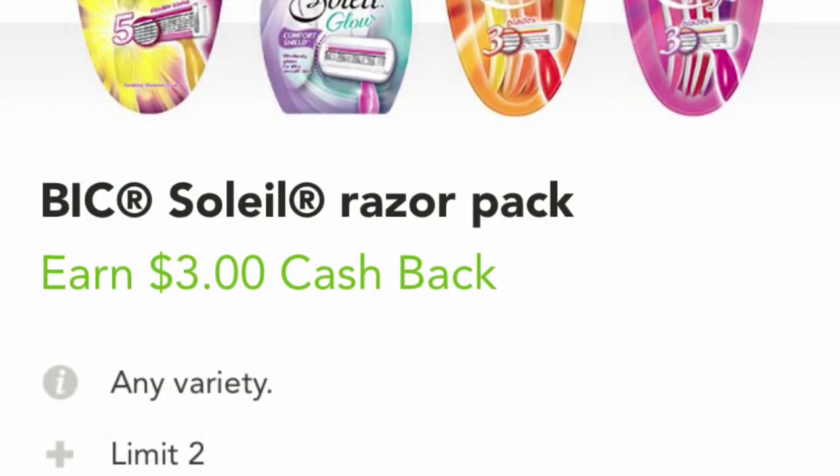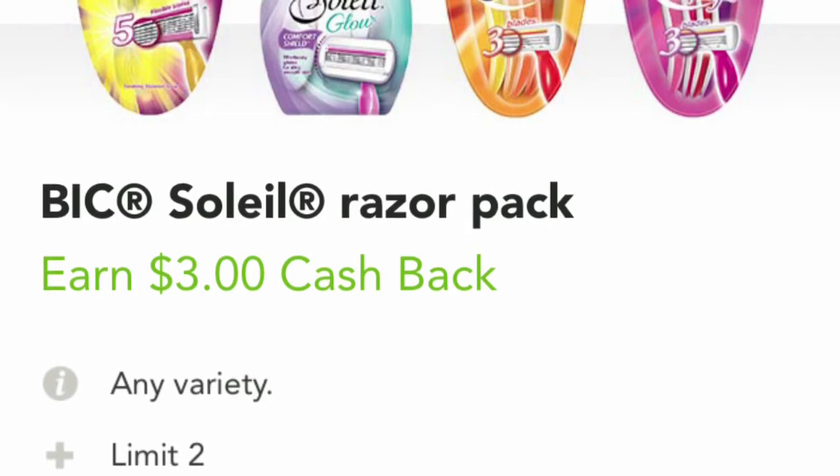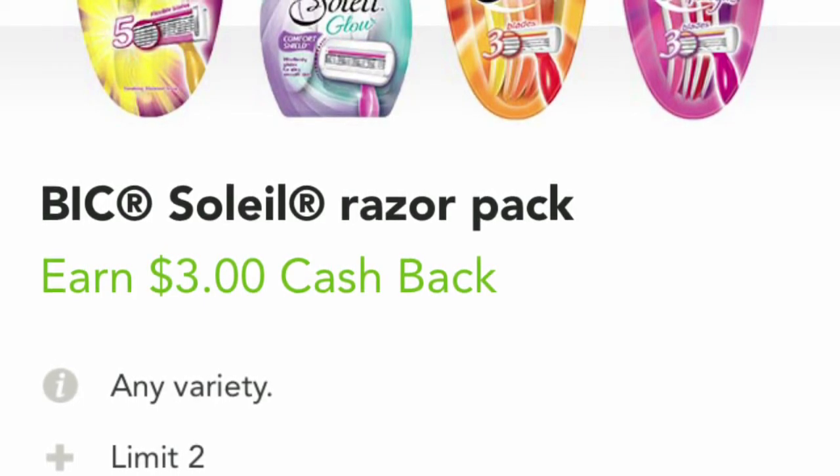After the coupons, the total for the razors comes to $2.98. But then on Checkout 51 there is a rebate of three dollars each, so you want to submit that rebate and it ends up being free plus a $3.02 moneymaker.